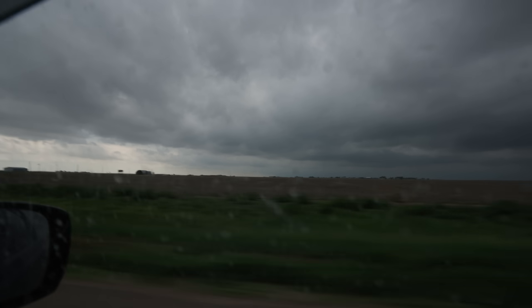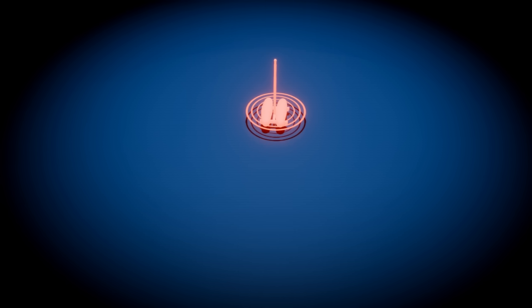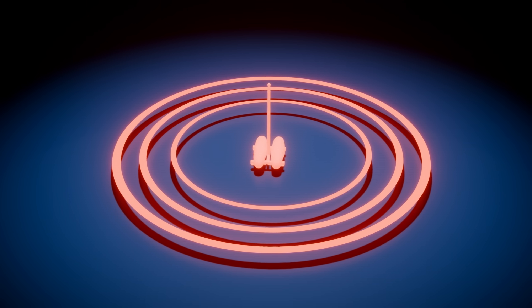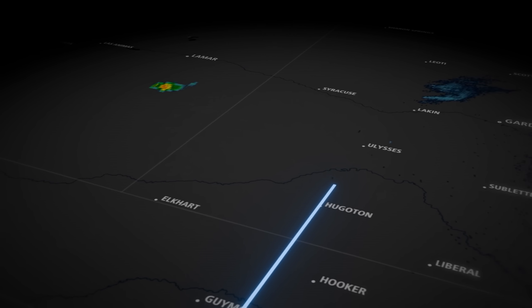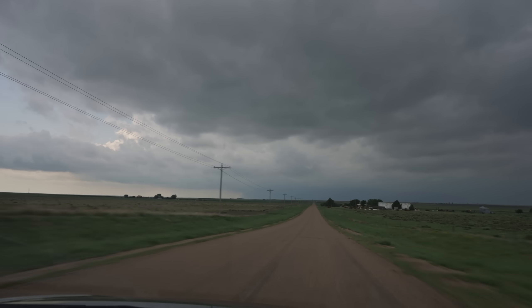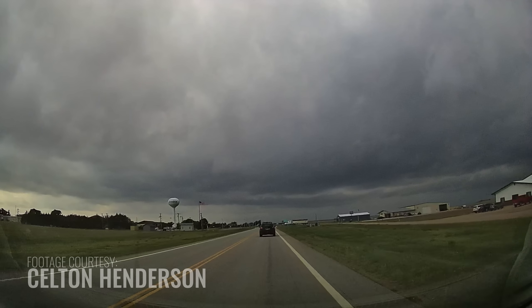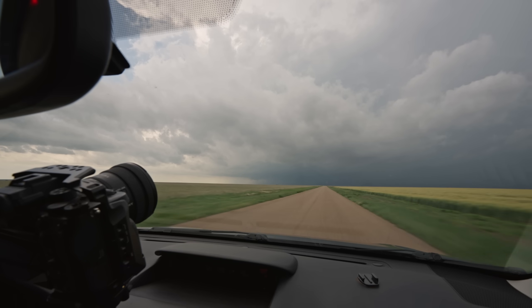It's June 5th, 2025, and I, along with storm chaser Chris Risky, are arriving in southwestern Kansas, equipped with a one-of-a-kind tornado probe designed to capture video from within a tornado. As we continue north, the sky grows extremely overcast. This is not a good look for tornado production, as it prevents sunlight from heating the ground and thus building the much-needed instability which fuels supercell thunderstorms.